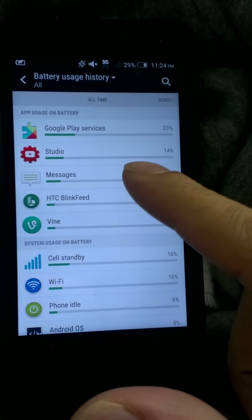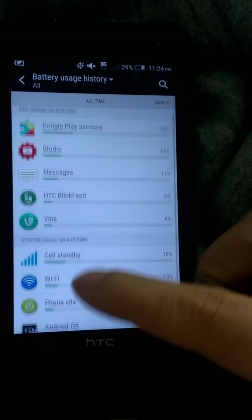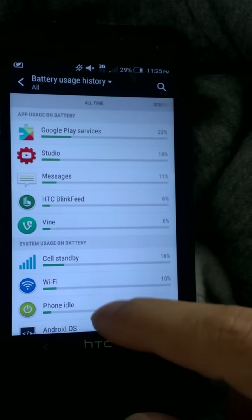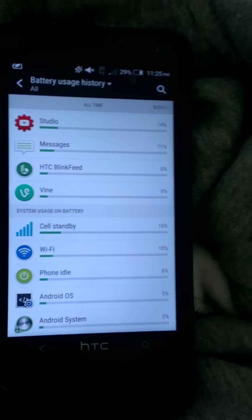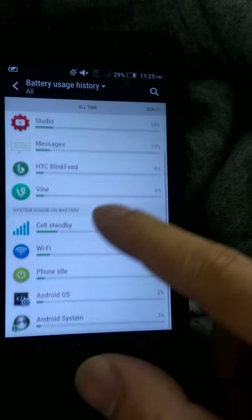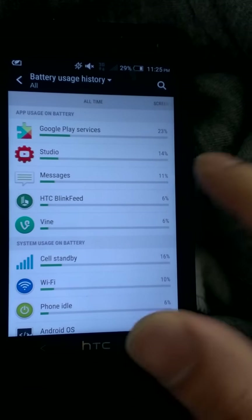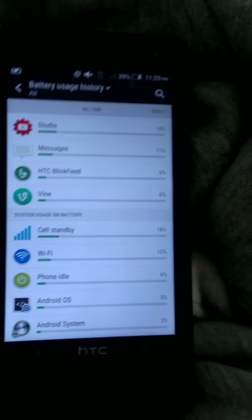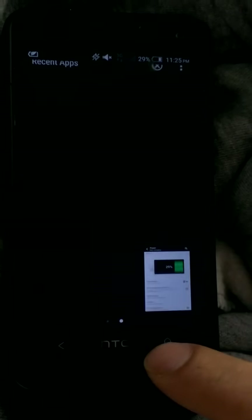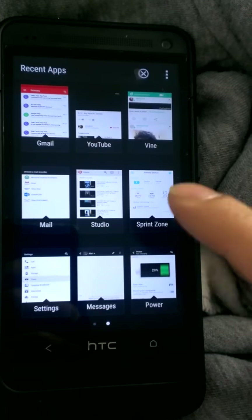If I go ahead and check out the battery usage, as you can see I was using a lot of the Studio trying to get back to your comments, and then some of the Vine I was watching. Google Play Services has to do with YouTube, though it's not really showing up here. The Vine is really there, and then call standby is taking 16%, while Google Play Services and the Studio are at 14%. Those are the ones that actually take up most of the power.